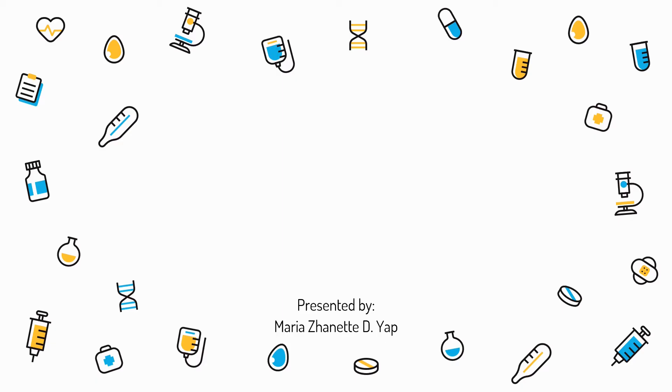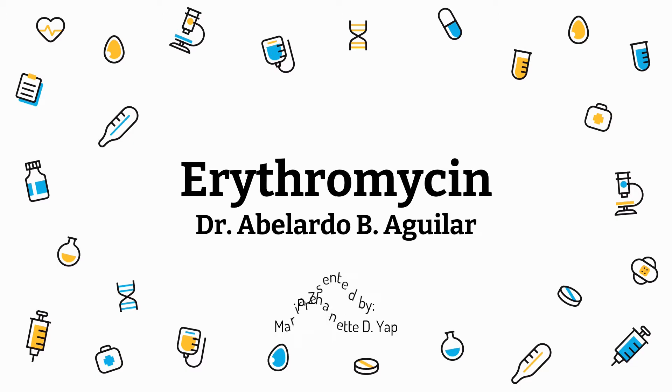The discovery of erythromycin by Dr. Abelardo P. Aguilar — a well-known discovery of a Filipino — saved millions of people. Let's take a look at the person who pioneered this antibiotic, how it happened, and what the medicine is all about.